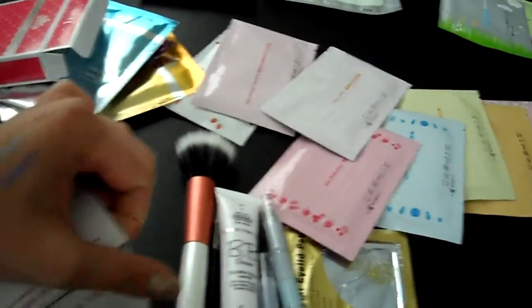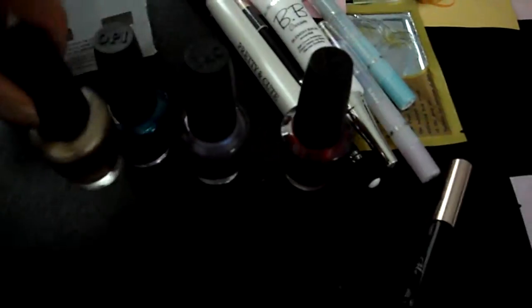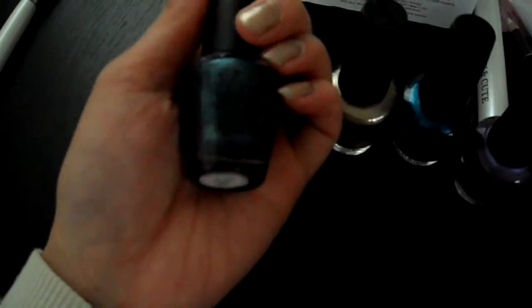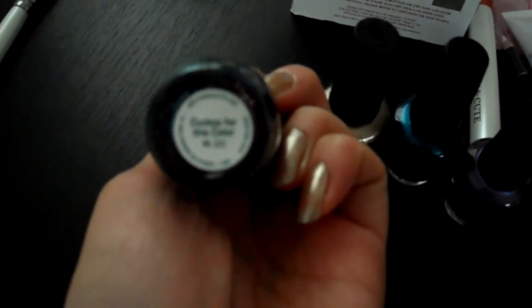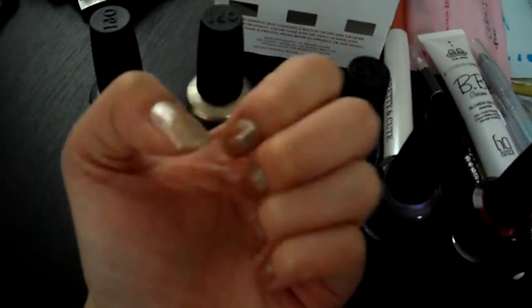The best thing I was waiting for was the OPI nail polishes. I got five colors from their new Swiss collection. This greenish color with sparkles is called Cuckoo for This Color. This one is called Glitzerland — a nice gold. I just put it on my nails for this video; I was in a rush so I didn't even put on a base coat or top coat, just two layers.